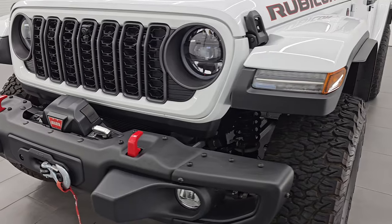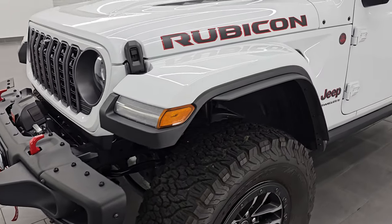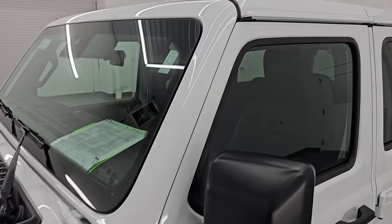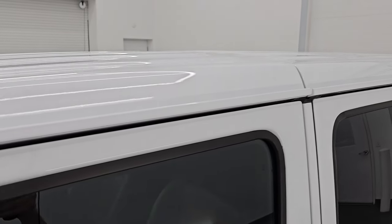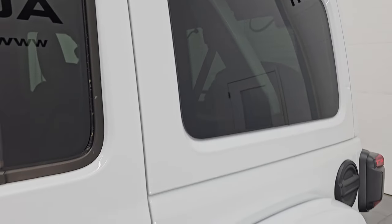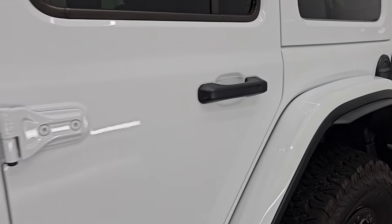I'm going to go all the way around in this video — inside, start it up, take a look under the hood, take a look underneath, and just give you the most accurate representation that I can of this vehicle. Bright white clear coat is the color, paint code is PW7, and I shoot all my videos in 4K.